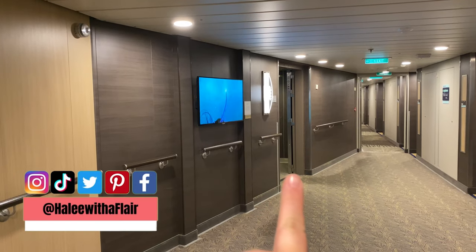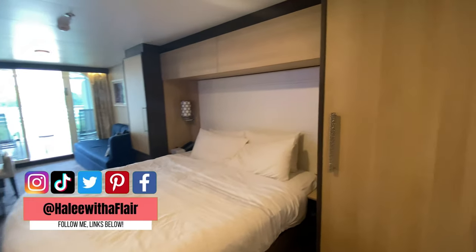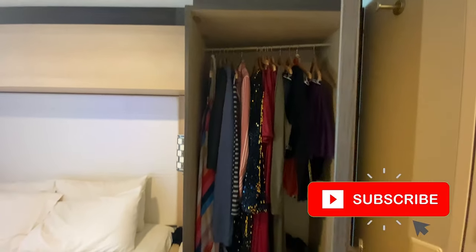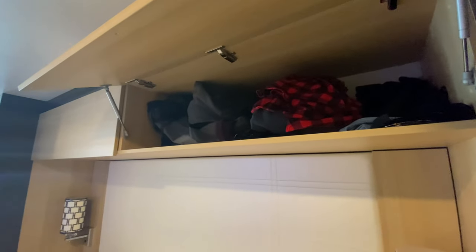Today we're going to look at a large ocean view balcony on Ovation of the Seas. This is an Alaskan sailing. We had three people in this room — it was a little tight for storage, even though this room has some of my favorite storage in all of Royal Caribbean's fleet. For three people in Alaska with bulky clothes, it's a little tight.